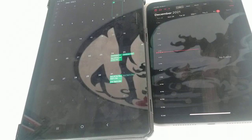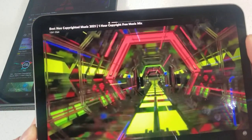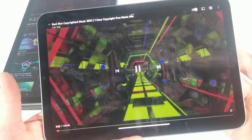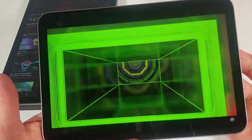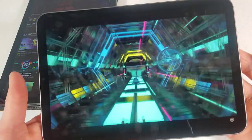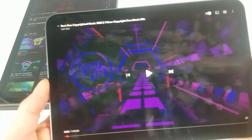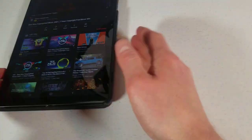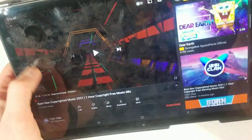Now we'll do a sound test. Both of these actually have four speakers — quad speakers. Turn the volume all the way up on the iPad mini here, start with that. The iPad mini sounds pretty good, especially for an 8-inch or so tablet. I'm so sorry, I just totally whacked the camera there. Hopefully they're not making bad noise.